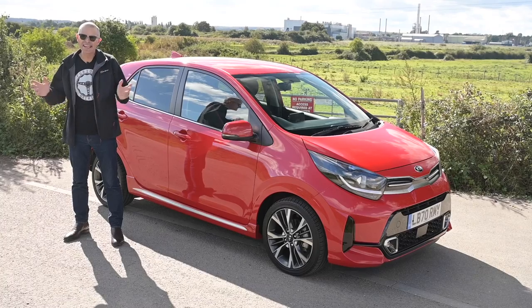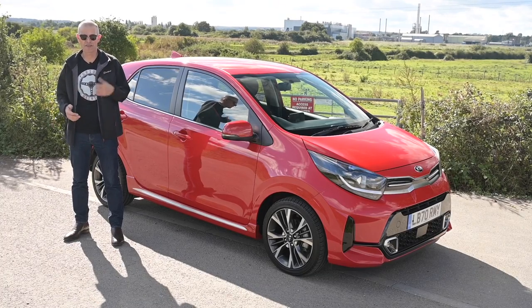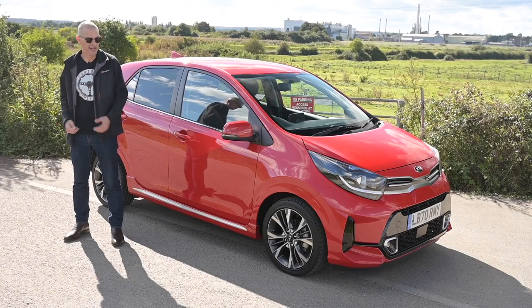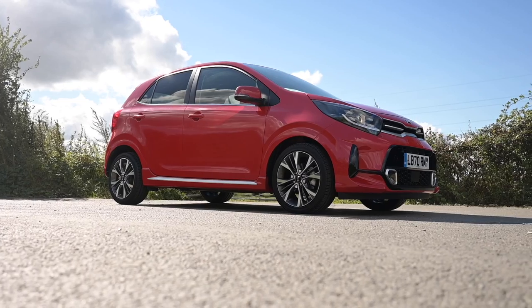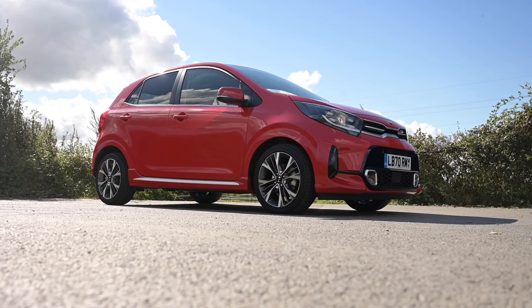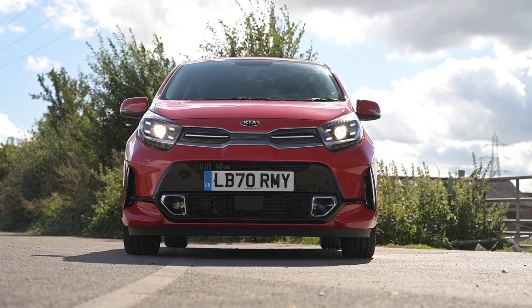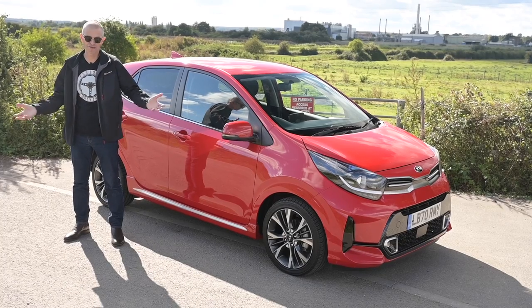If you're looking for a car in the A segment, you have never been more spoilt for choice with quality offerings like the Fiat 500, Ford Ka, Hyundai i10, Toyota Aygo, and of course this — the Kia Picanto. The A segment means sub city car, the smallest real cars on the road. These days saving on space does not mean saving on quality in terms of fit, finish, equipment, or driving fun.